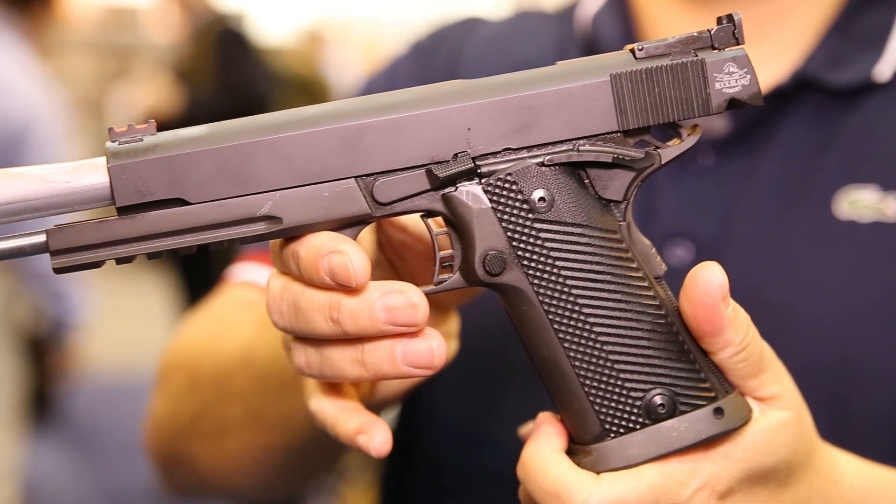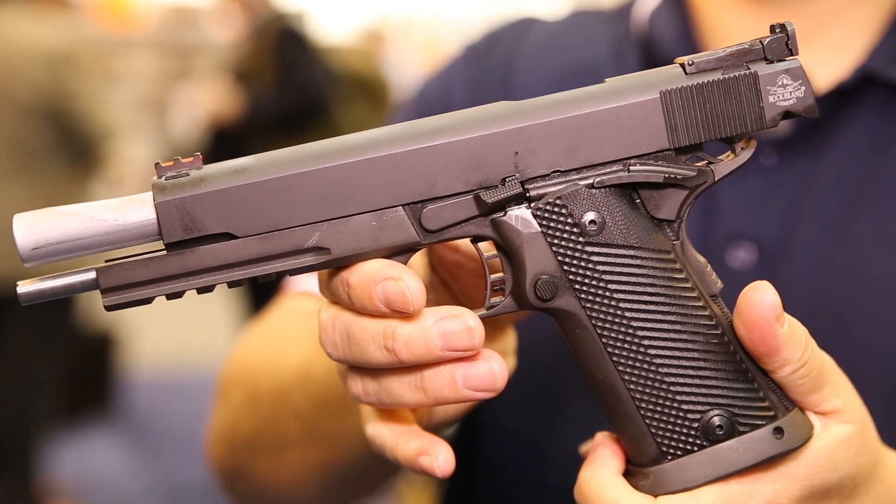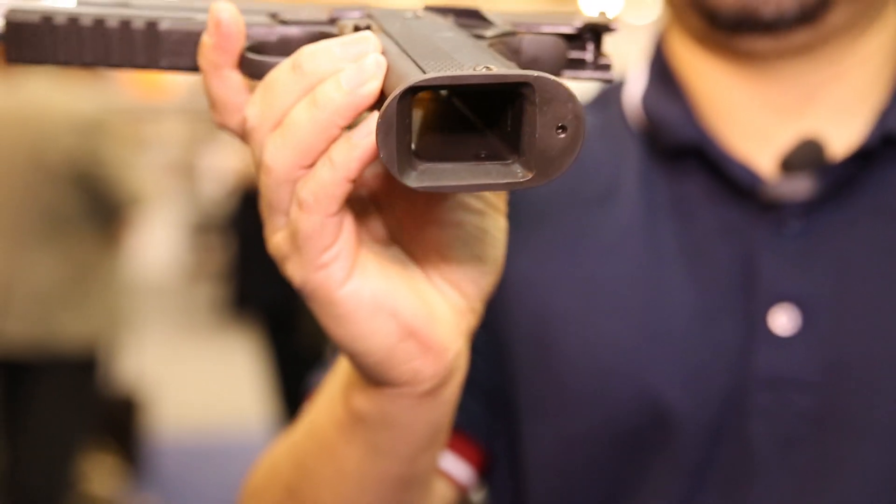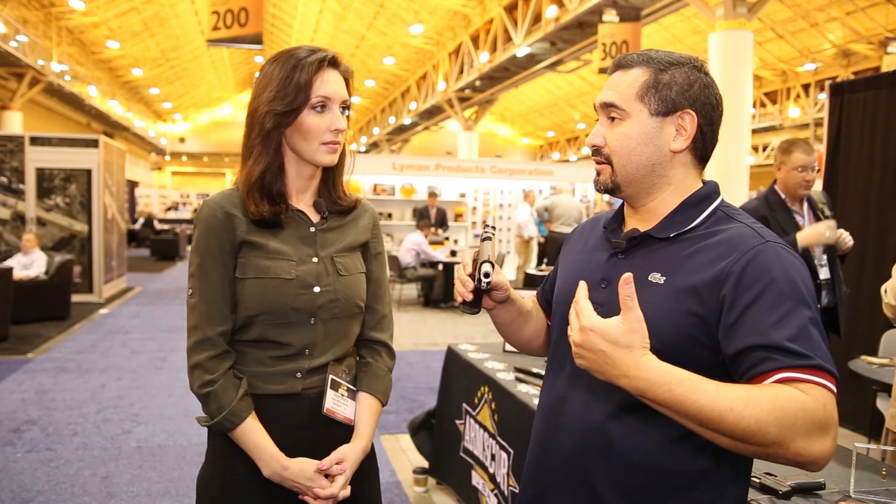We call it the Big Rock — they just want it as big as it can get. We also offer this in a single stack, and we have a variety of 10 millimeter standard 1911s in single stack as well, and even a mid-sized 10 millimeter with a four and a quarter inch barrel. We've got this whole family of 10 millimeters. We think it's a really powerful cartridge and it's coming back, and I've just been seeing it more and more.